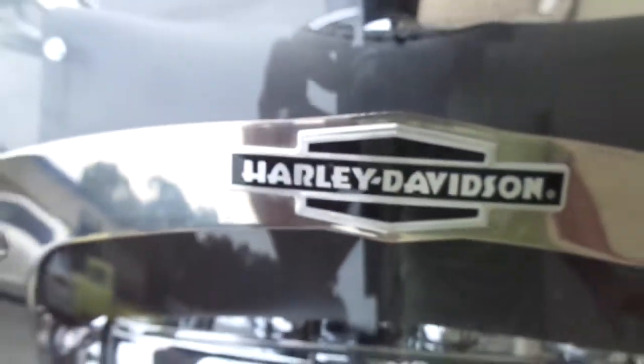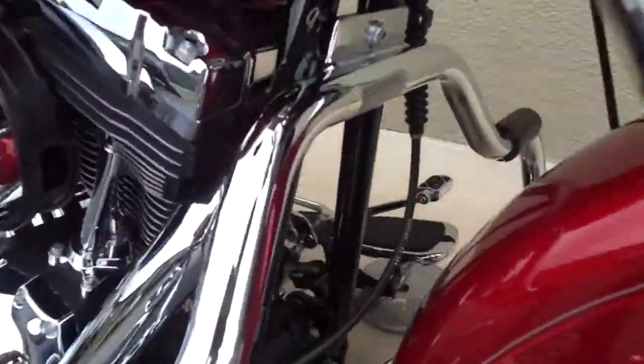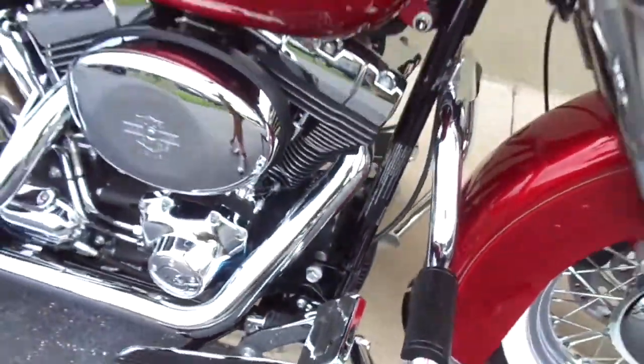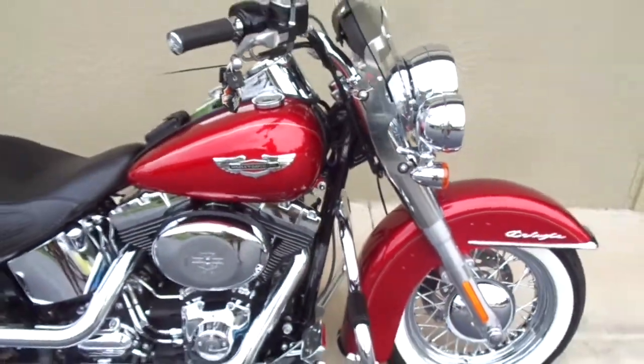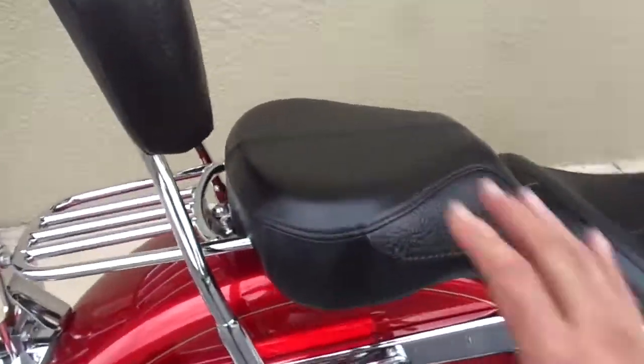I got to ride it when it first got here. The quick-release windshield is just beautiful, it's just absolutely beautiful — it's like new. If you want to know what it looks like, go to Harley-Davidson and look at a brand spanking new one. This rear seat comes off. I did not take it off, but I noticed the plastic is still on there in excellent condition.